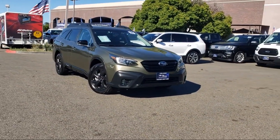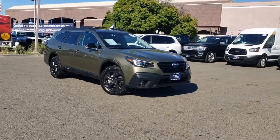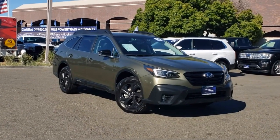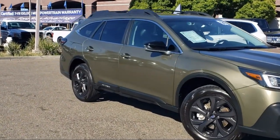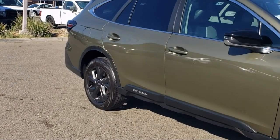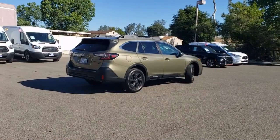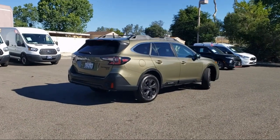It comes equipped with steering wheel paddle shift control switches, Sirius XM satellite radio, roof rack, auto high-beam headlamp control, Starlink Safety and Security Emergency Communication System, keyless entry, rear-view camera, and Starlink Apple CarPlay Android Auto.